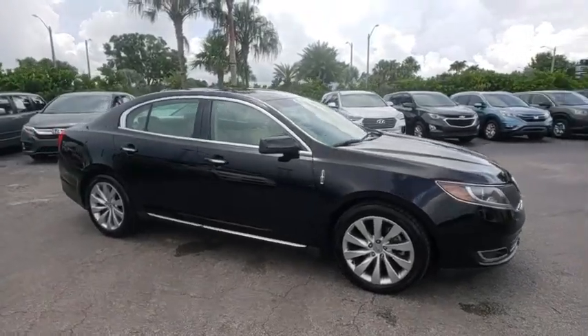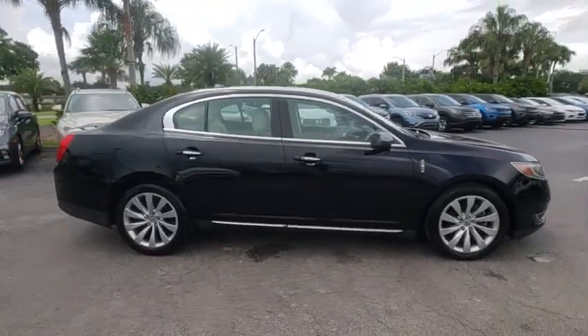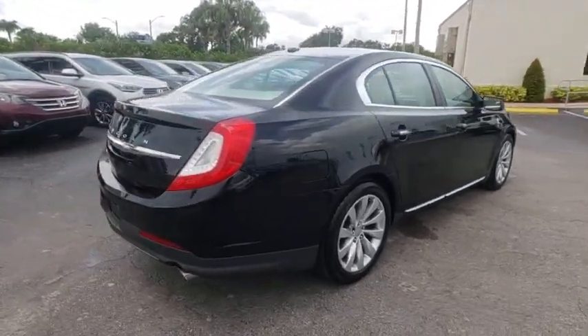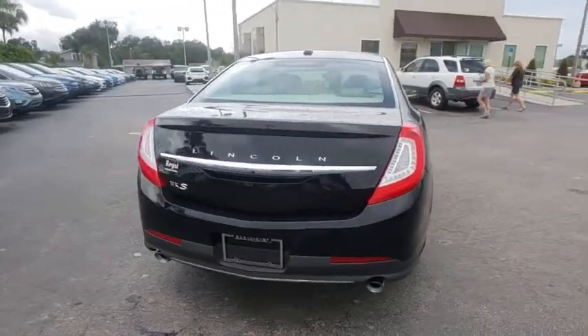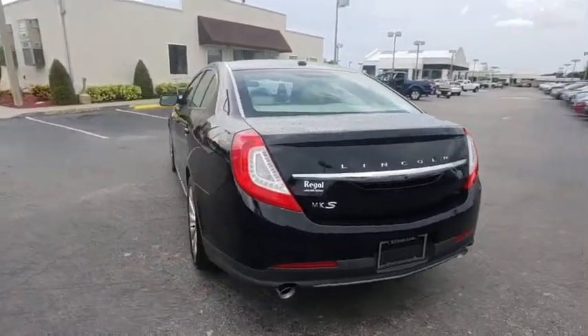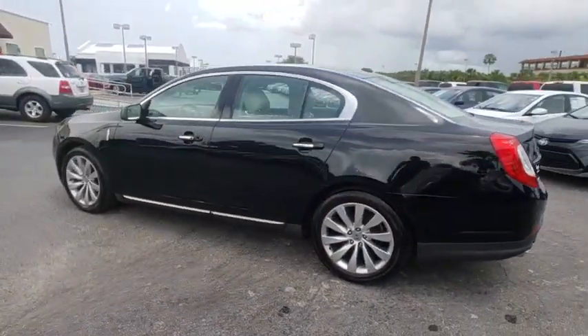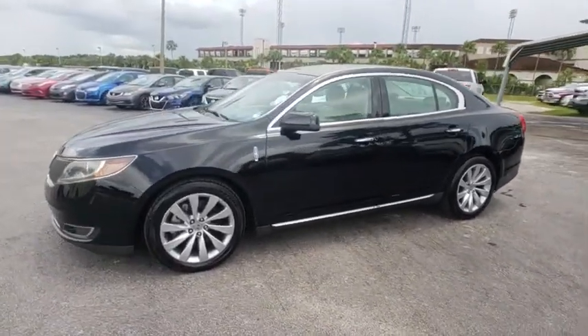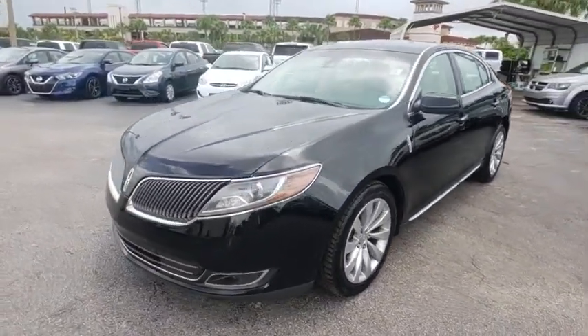The 2016 Lincoln MKS. With standard features including an invisible keypad that senses your arrival, intelligent access keys that allow ignition at the touch of a button, and a power rear window sunshade, the Lincoln MKS is technologically breathtaking. Boasting a 3.7 liter V6 engine, it's also powerfully smart.